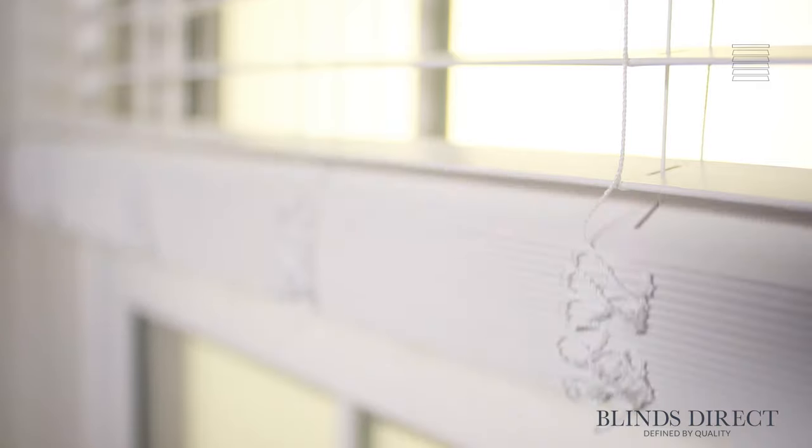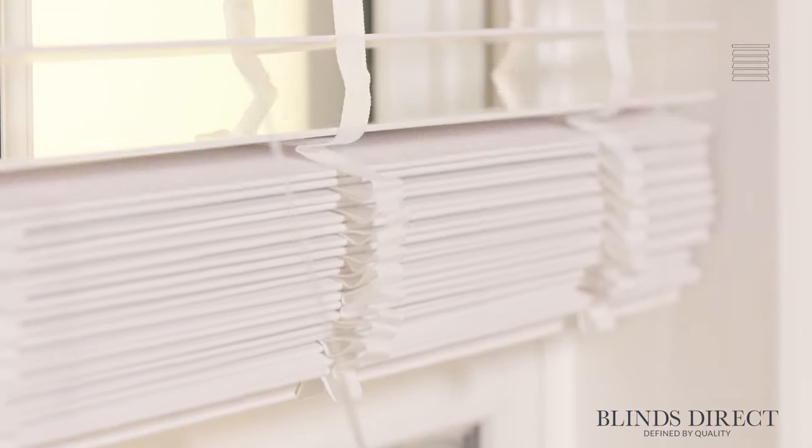You can choose for your faux wooden blind to be made with lightweight and durable strings that are more subtle in their look. Or you can select a version with luxurious tapes for a more contemporary and designer feel.